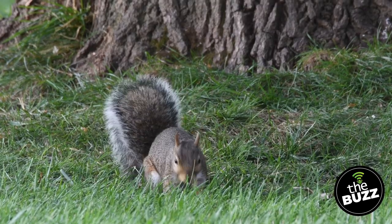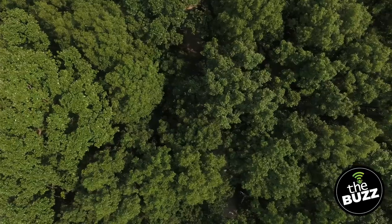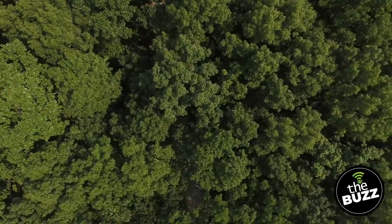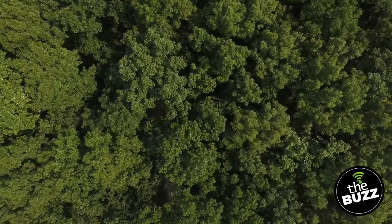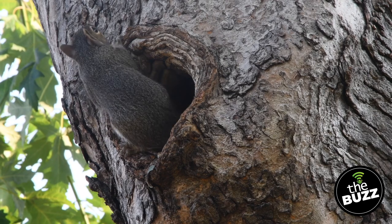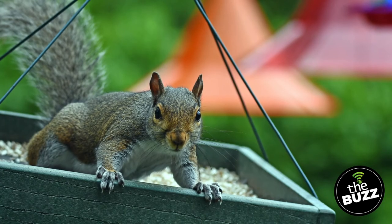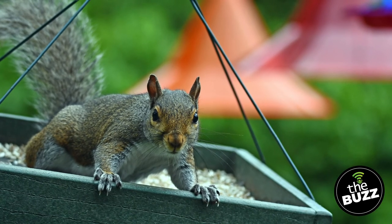As good as squirrels are at retrieving food later in winter, they don't find everything. This is good for nature, because what gets left behind becomes new growth of trees and plant life. These new plants provide shelter and food for future squirrels and other animals. For any of my bird-watching fans out there, I know squirrels may not bring the most cute and friendly feelings. Squirrels love to outsmart our bird feeders, eating all the food before the birds even have a chance — trust me, we've had tons of battles over the years.